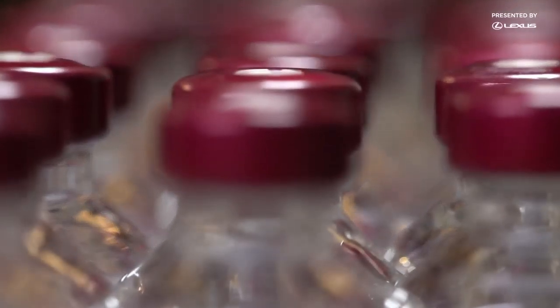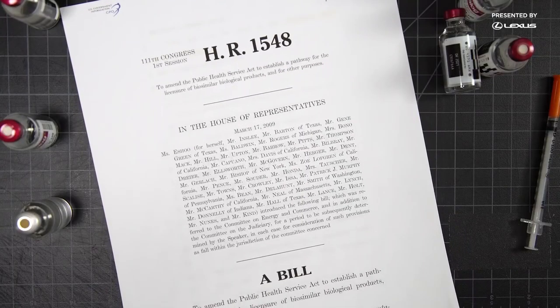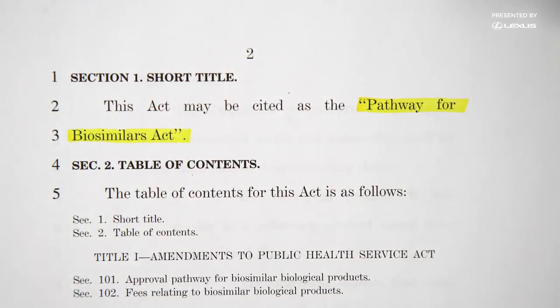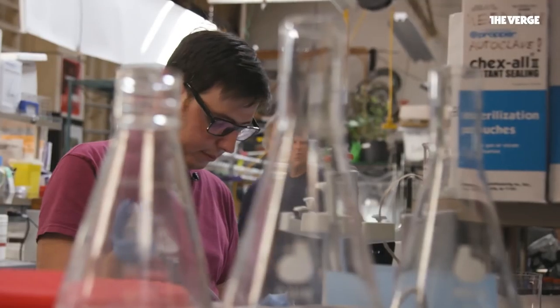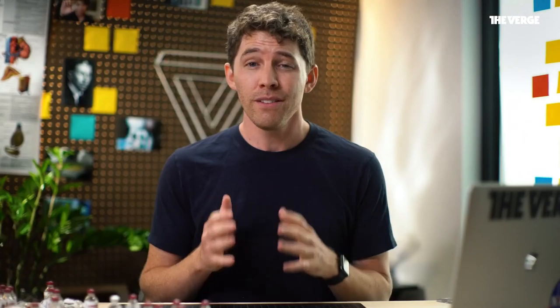Meanwhile, the problems surrounding insulin are only getting worse. Demand is expected to rise by more than 20% by 2030 — that's at least 100 million more vials of insulin per year. Biosimilar insulin production is starting to ramp up in other countries, notably India. And here in the US, the FDA is planning to streamline the biosimilar approval process. But today, right now, half of all patients who need insulin worldwide don't have proper access to it. So the very fact that wild, out-of-the-box experiments like Open Insulin exist means things have gotten much worse than they ever should have.